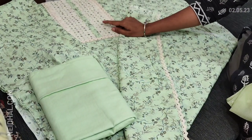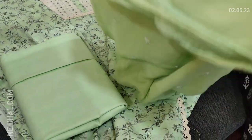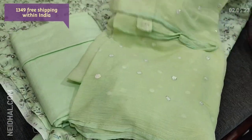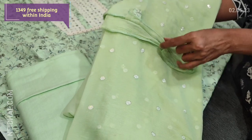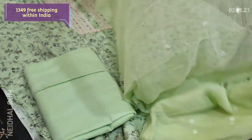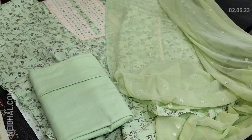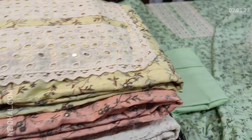This set comes with matching lining in pure soft cotton fabric. It has no bottom — you can pair it with a half-white bottom, which goes well with this dress. The dupatta is a simple chiffon dupatta with sequence and thread work — tapings have to be done for the edges. The cost of this monotone set is 1349.